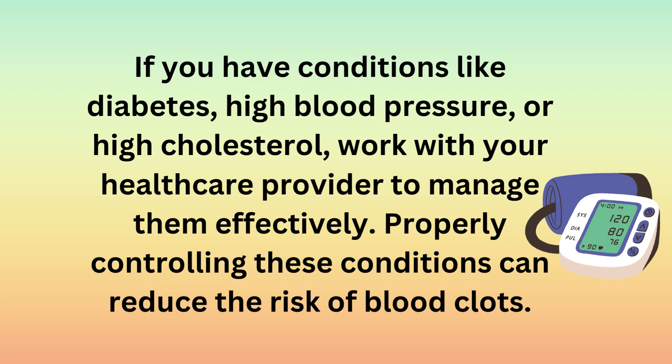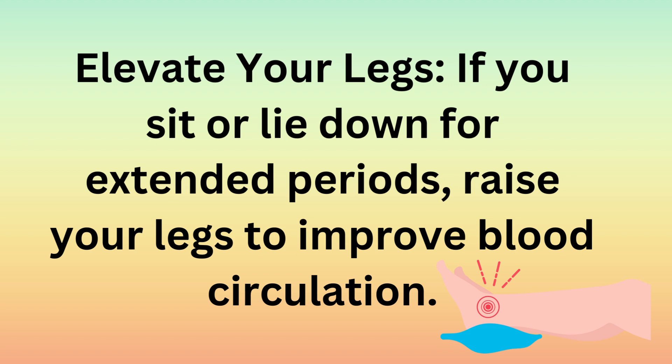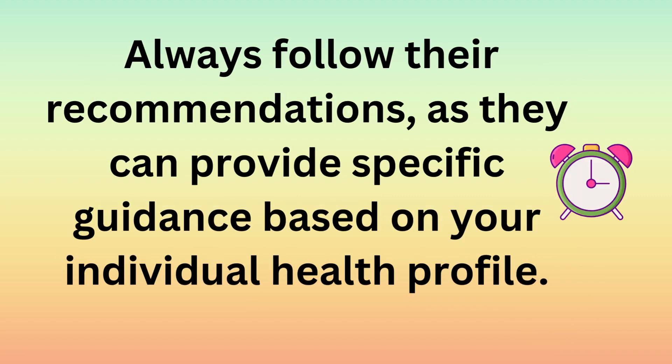Avoid sitting with crossed legs: crossing your legs can restrict blood flow and increase the risk of clot formation. Try to avoid this position for long periods. Elevate your legs: if you sit or lie down for extended periods, raise your legs to improve blood circulation. Travel safely: during long journeys, take breaks to stretch and walk around. Stay hydrated. If you have a family history of blood clots or other risk factors, consult with a healthcare professional for personalized advice and additional preventive measures. Always follow their recommendations as they can provide specific guidance based on your individual health profile.